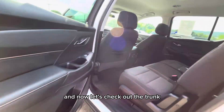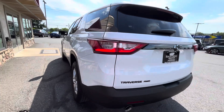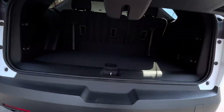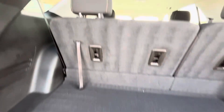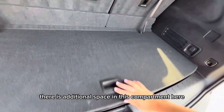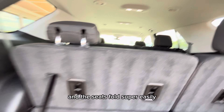Now let's check out the trunk. You've got plenty of cargo space back here, even with that third row. There is additional space in this compartment here, and the seats fold super easily.